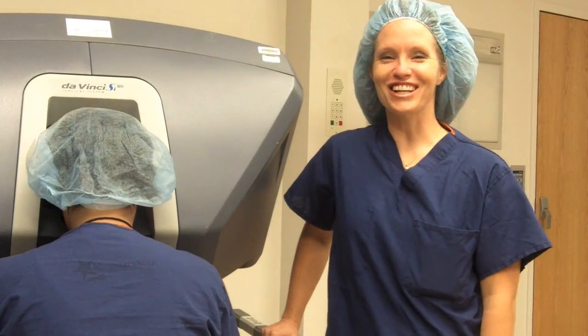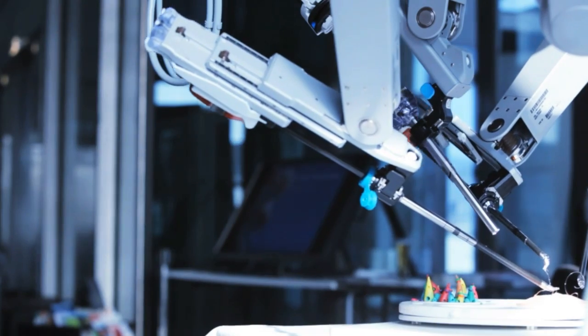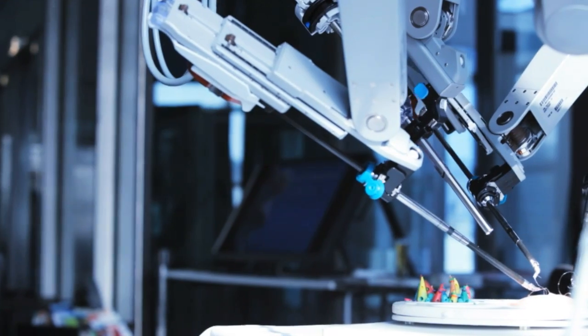Here's our surgeon console where the surgeon will sit, and by using 3D vision, will control the robot and perform his surgery with more precision and accuracy.